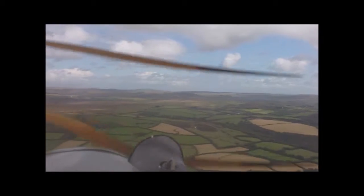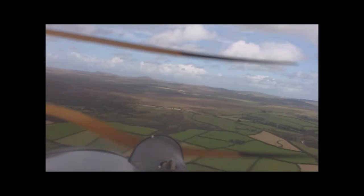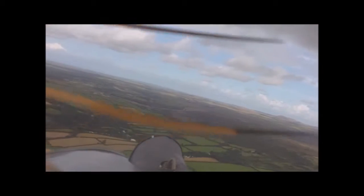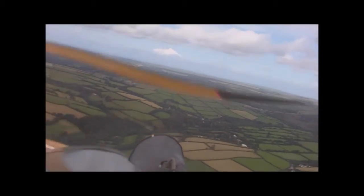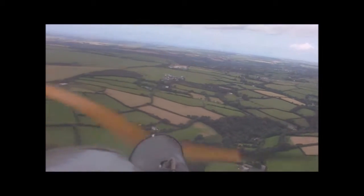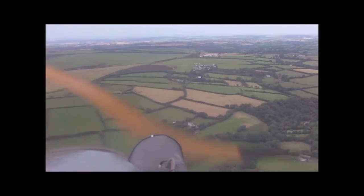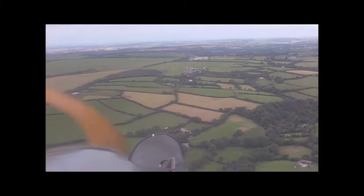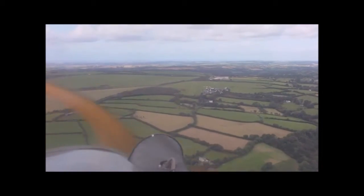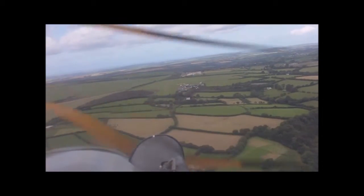In a second you'll see Bodmin Airfield coming up — it's just on the left-hand edge of the picture now, just coming into view. That's the moor there, and Brown Willy and the Willy Tors are over there in the distance — the highest points in Cornwall. There's Bodmin Airfield coming through the center of the picture now. You can see the runway directly ahead, and to the right of it the club buildings, some parked aircraft, the restaurant, control tower, hangars and fueling point.